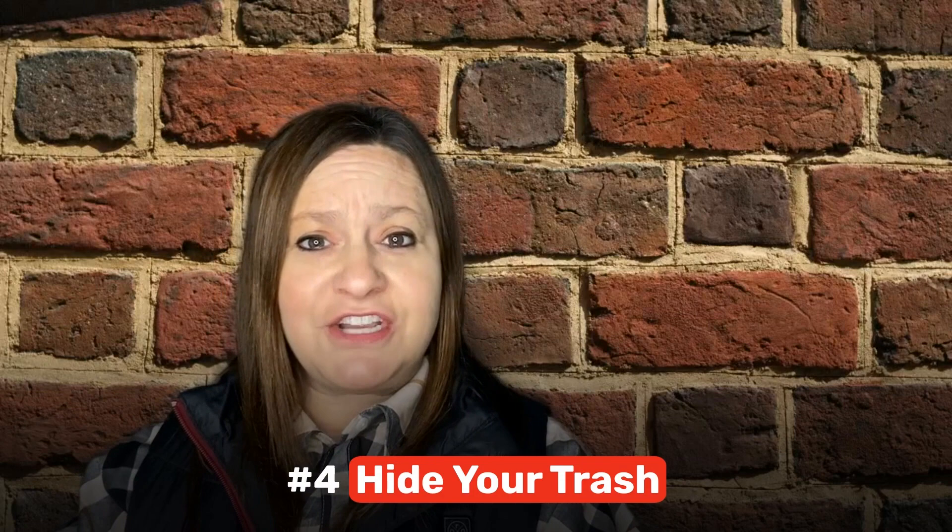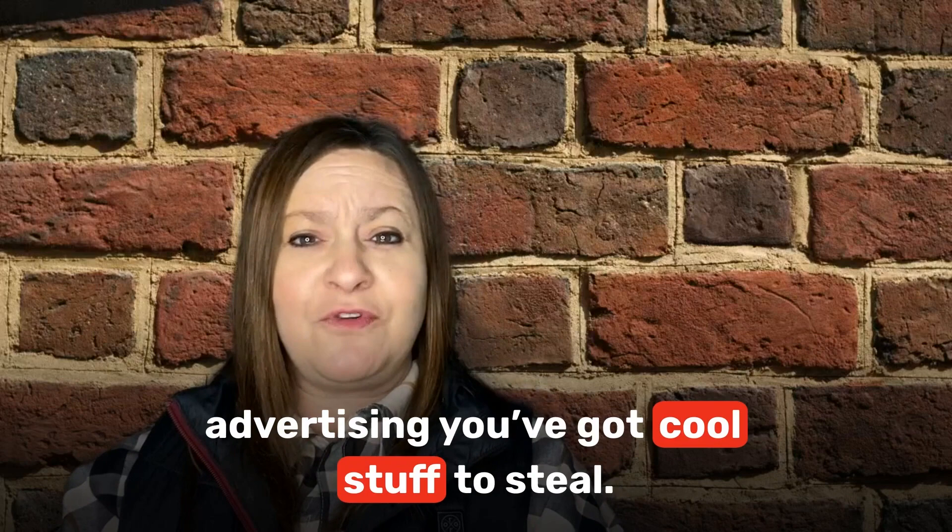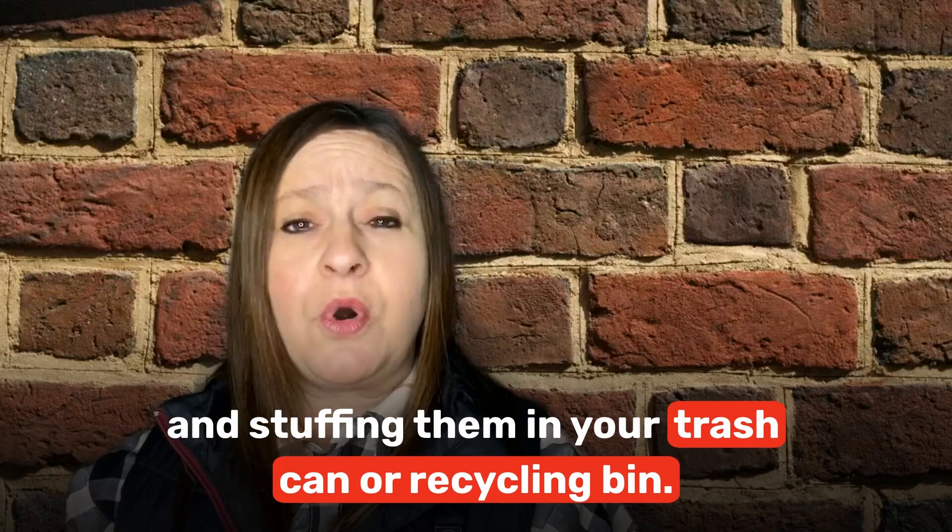Number 4: Hide your trash. A big-screen television or computer box by your curb is basically advertising that you have cool stuff to steal. Hide your new big-ticket item by breaking down the boxes and stuffing them in a trash can or recycling bin.